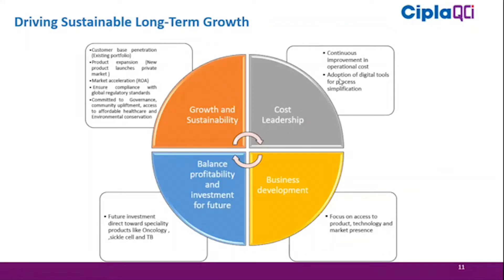We have created a growth engine focused on four main areas for the long term. The first is growth and sustainability, which focuses on five areas: customer-base penetration using the existing portfolio to generate more sales, product expansion into the private market with new therapy lines, and market acceleration by increasing exports.